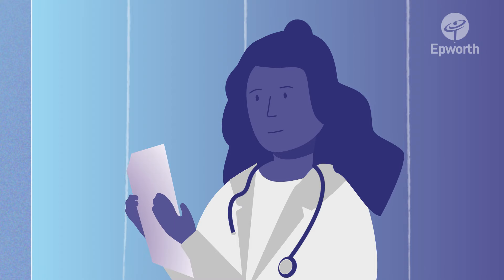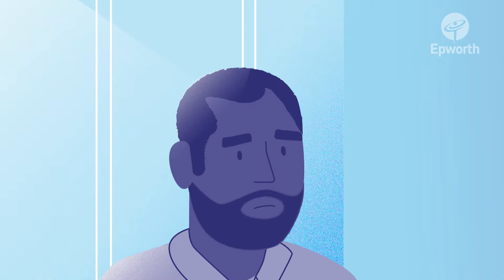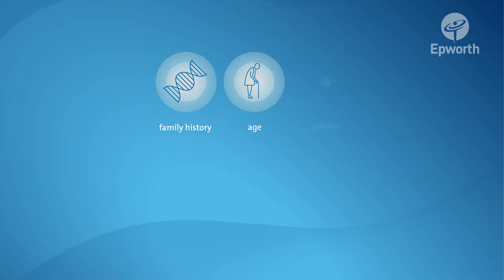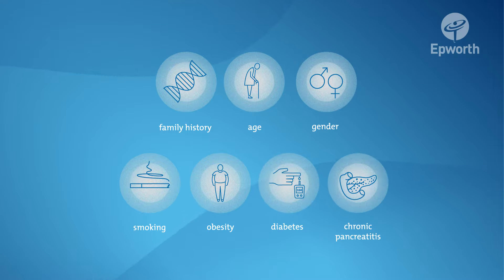When studying the patient's symptoms, the doctor will look for certain risk factors before investigating for pancreatic cancer. These include family history, age, gender, smoking, obesity, diabetes, and chronic pancreatitis.